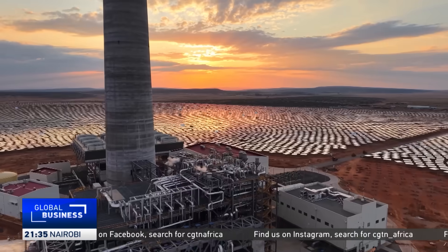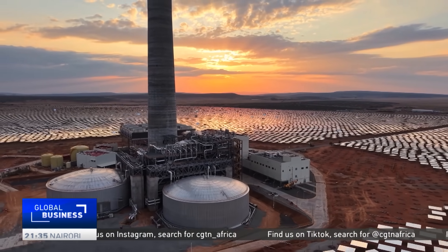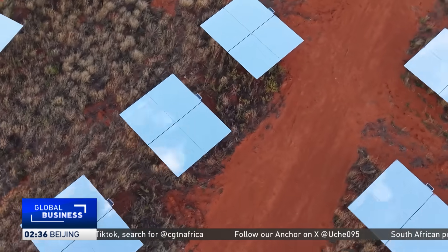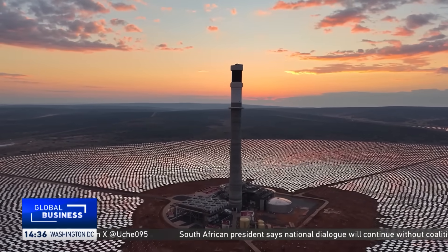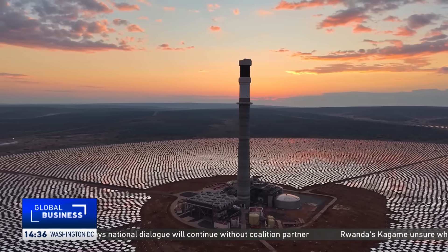Redstone is one of the biggest clean energy investments in South Africa, but the work doesn't end there. CEPCO3 has five more renewable projects underway. Although not as big as Redstone, they will accelerate the country's move towards clean energy and stabilize the grid, which has battled shortages for close to 15 years. Reporting from South Africa.